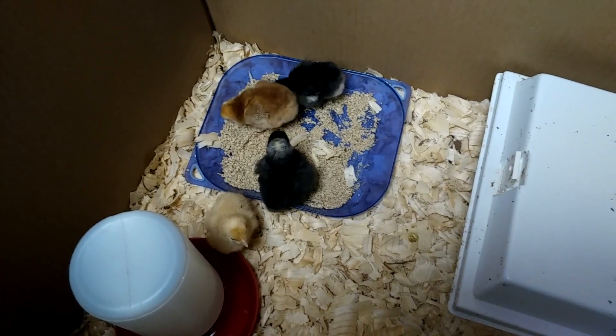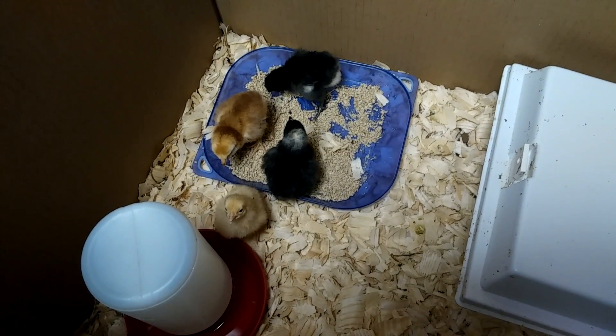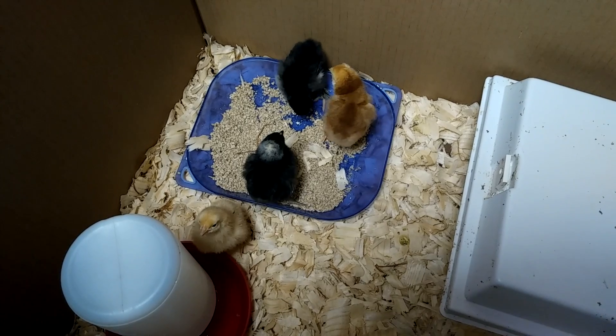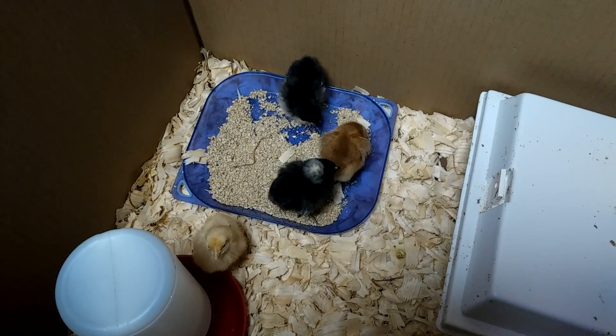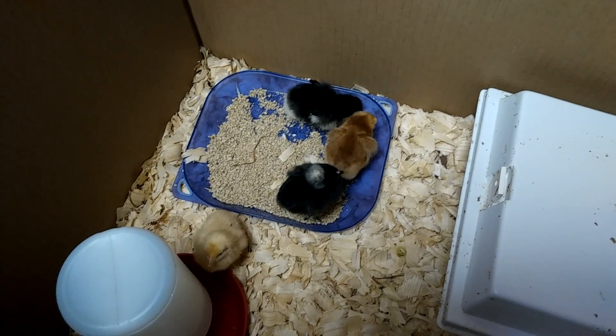These four just got in yesterday from MyPetChicken.com — such a great place to deal with. You can get a small quantity if you just want to raise a few hens, and they will sex them.